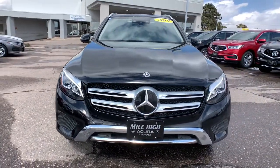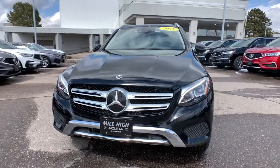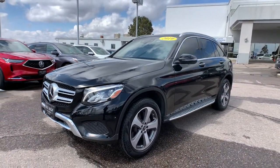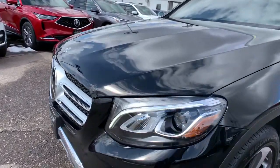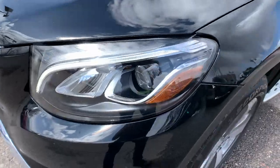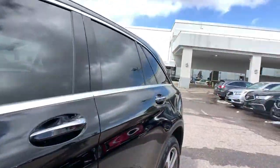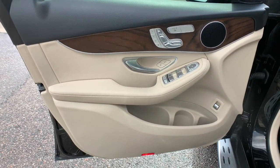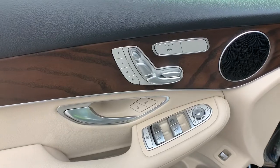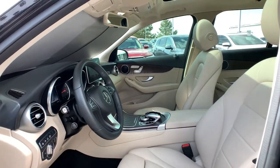Take confidence along on every drive. Get into the GLC 300 SUV. Come in for a fun and easy road test — our team will make it the best part of your day. We'll see you next time.